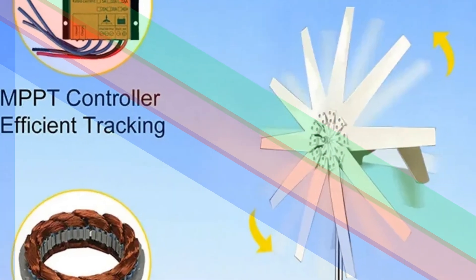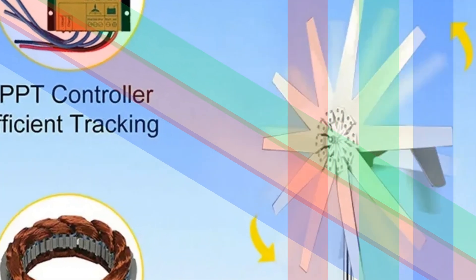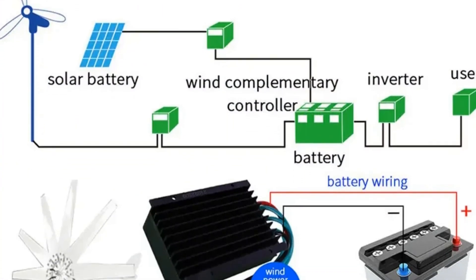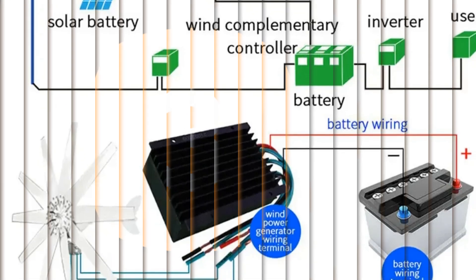The MPPT controller enhances performance, making this turbine a powerful and reliable solution for those desiring a sustainable energy source with a minimal environmental footprint.